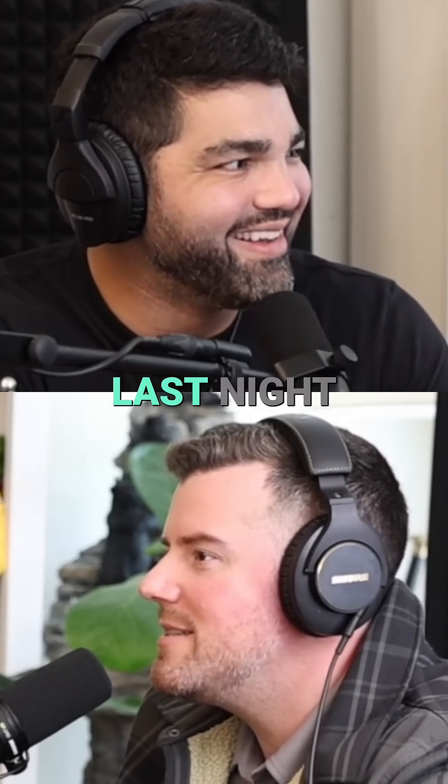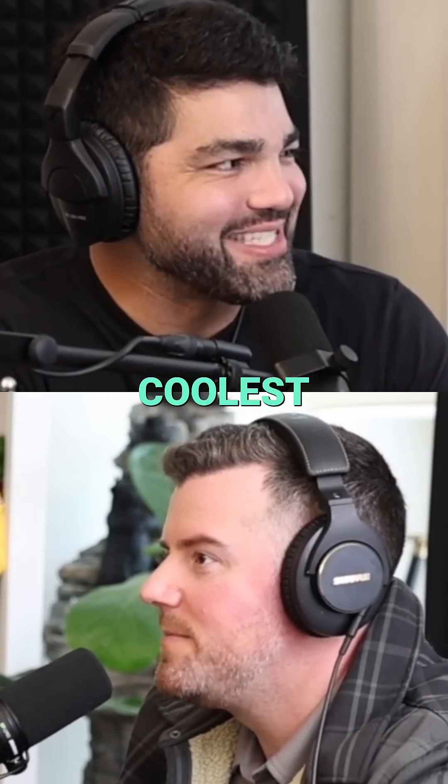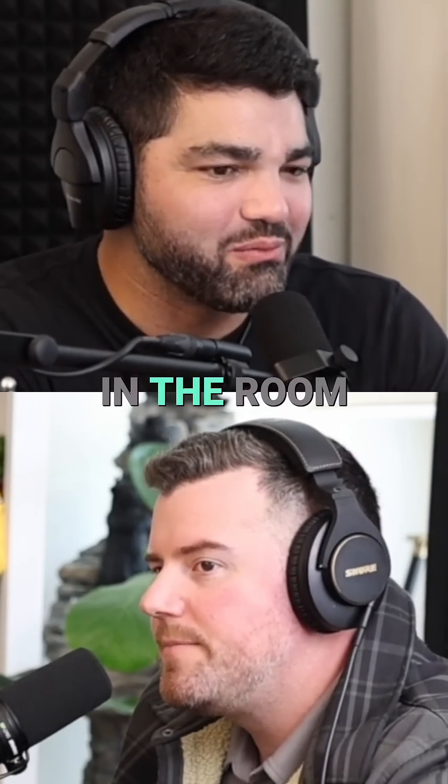They're like, did you sleep last night? Yeah, it was 91, 92. It's like the greatest, coolest thing you could be doing right now, in the room, doing the surgery.